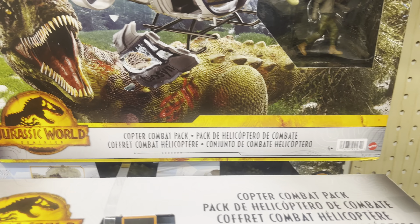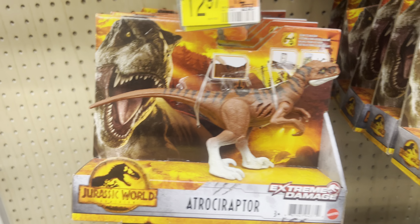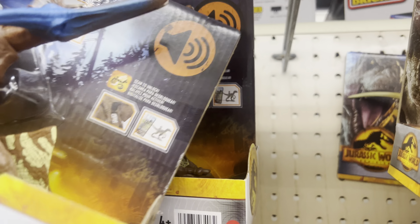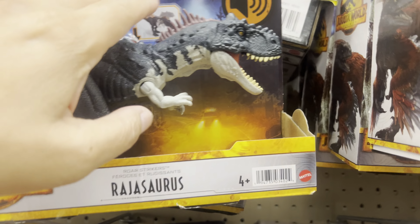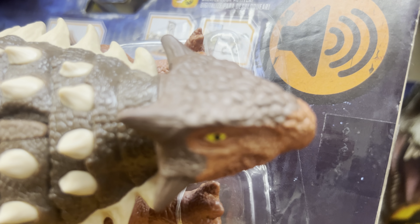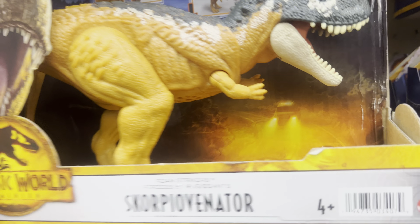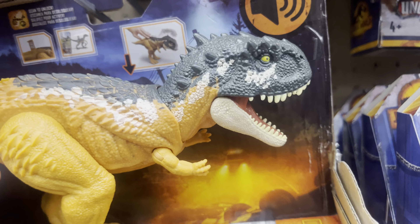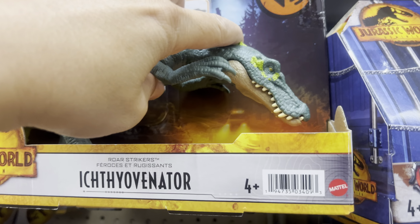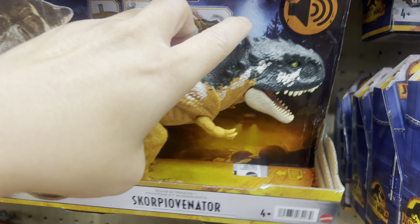We also got the combat pack here with Kayla Watts. We got Etrosoraptor, Genosiris, another Etrosoraptor in a different color, the Pteradon, Rahasaurus, and Ankylosaurus. We also have Scorporvenator and Ichiyo Venator here.